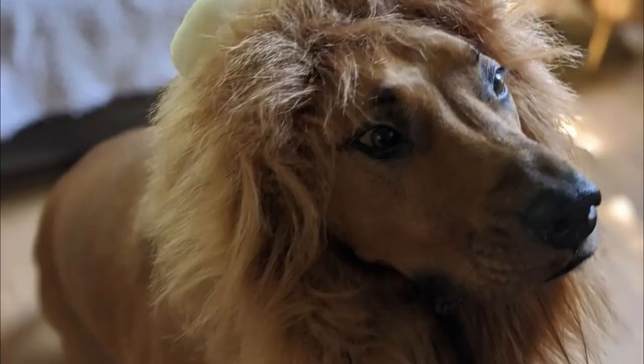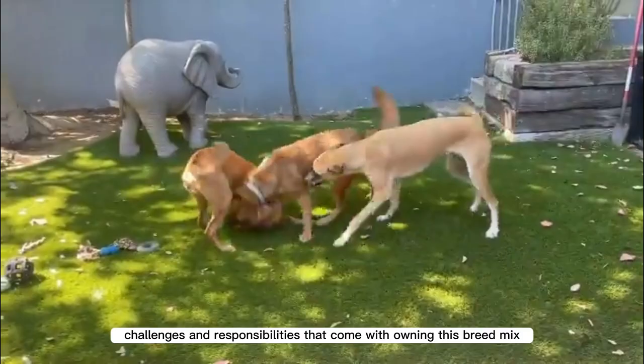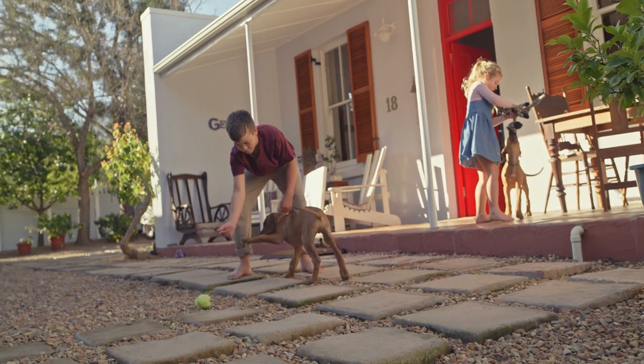In conclusion, the Rhodesian Ridgeback Pitbull mix can be a wonderful addition to any family, but it's important to understand the challenges and responsibilities that come with owning this breed mix. We hope our video has provided you with valuable insights and information.